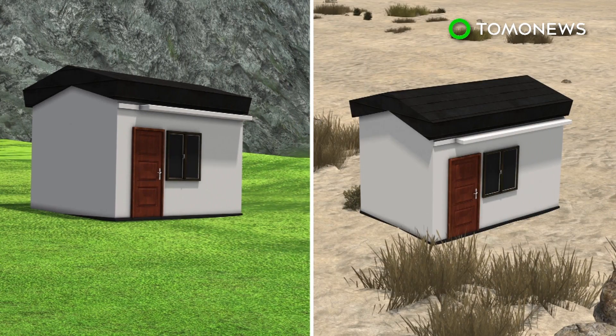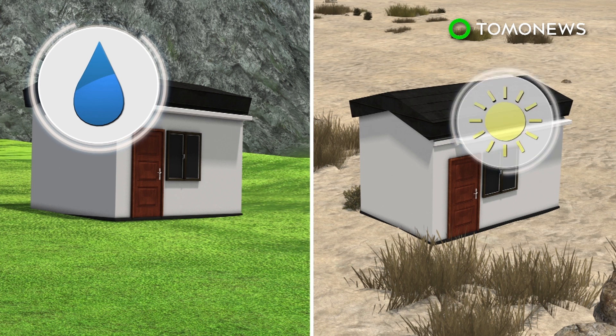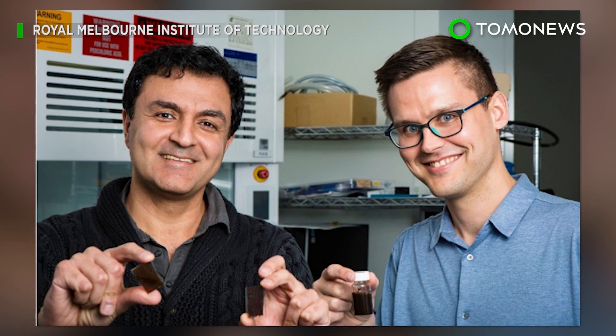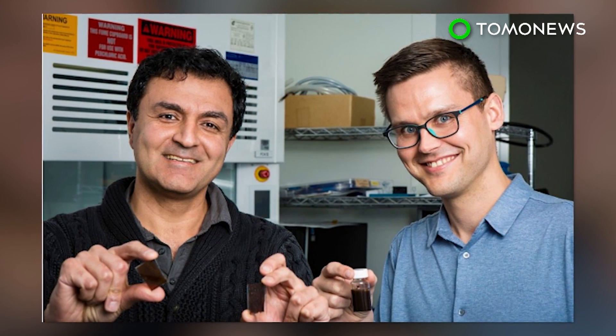The solar paint can generate hydrogen energy in remote locations or hot and dry climates, so long as there is sunlight and moisture in the air. Researchers believe it will take at least five years to come up with the final product, but they're confident that it will be cheap and accessible.